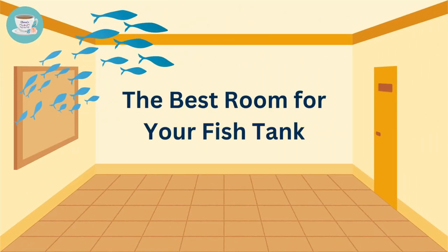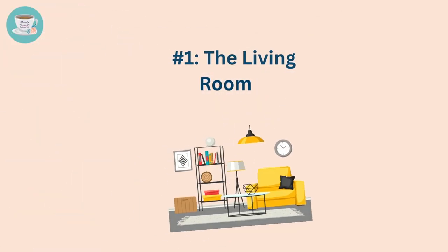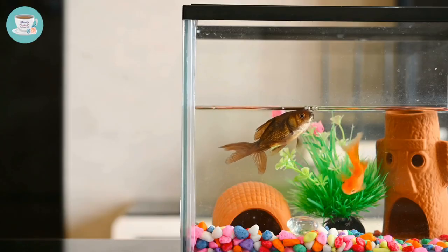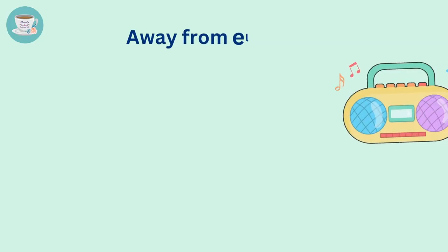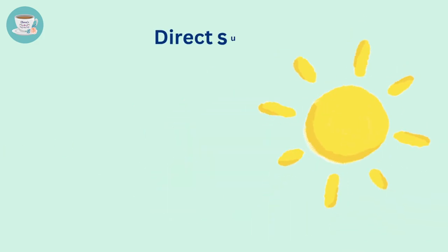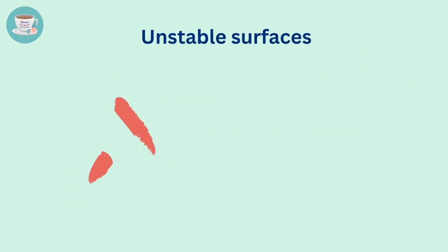The best room for your fish tank is the living room. The living room is an optimal location as it's typically bright and spacious, creating a pleasant atmosphere for both the fish and the family. Make sure the fish tank is away from electrical appliances such as TV or speakers, direct sunlight exposure, or unstable surfaces such as shaky shelves.